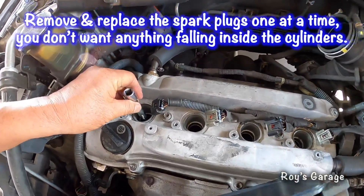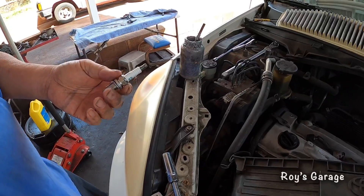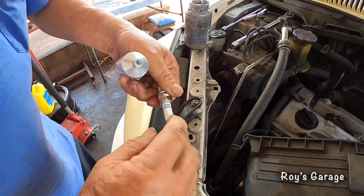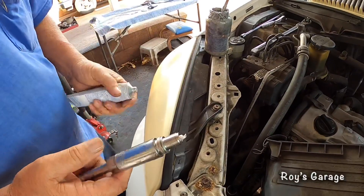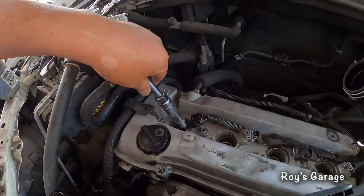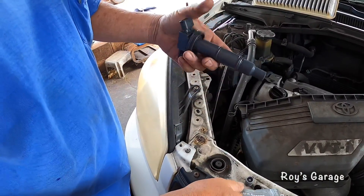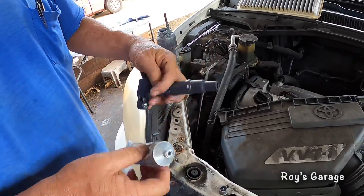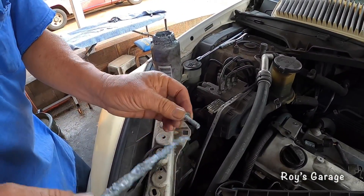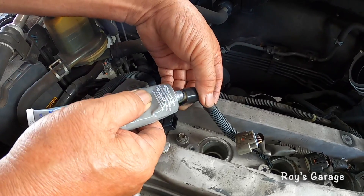I'm going to be removing the spark plug. For the new spark plug, first I'm putting some dielectric grease on the porcelain part of the plug, then putting it into the spark plug socket and applying some anti-seize on the threads before screwing it in. Then I'm putting in the coil, first applying some dielectric grease inside the coil boot, and putting some anti-seize on the mounting bolt. Finally, applying dielectric grease on the electrical connector.